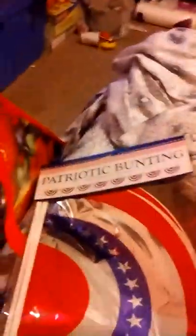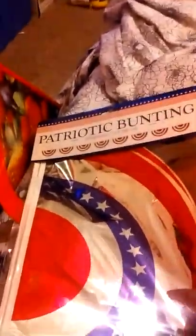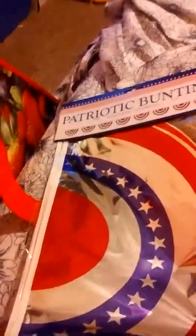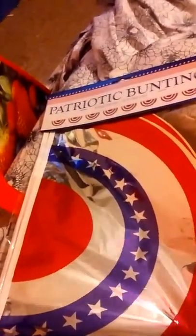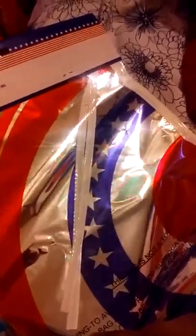We have a nice porch now with a nice railing and I've always wanted to decorate it. I found this patriotic foil bunting — I'm not sure how well it'll hold up since it's foil, but I thought it was cute. It also kind of reminds me of Captain America so I thought my kid would like it. It's 12 feet with eight flags and it has ties.